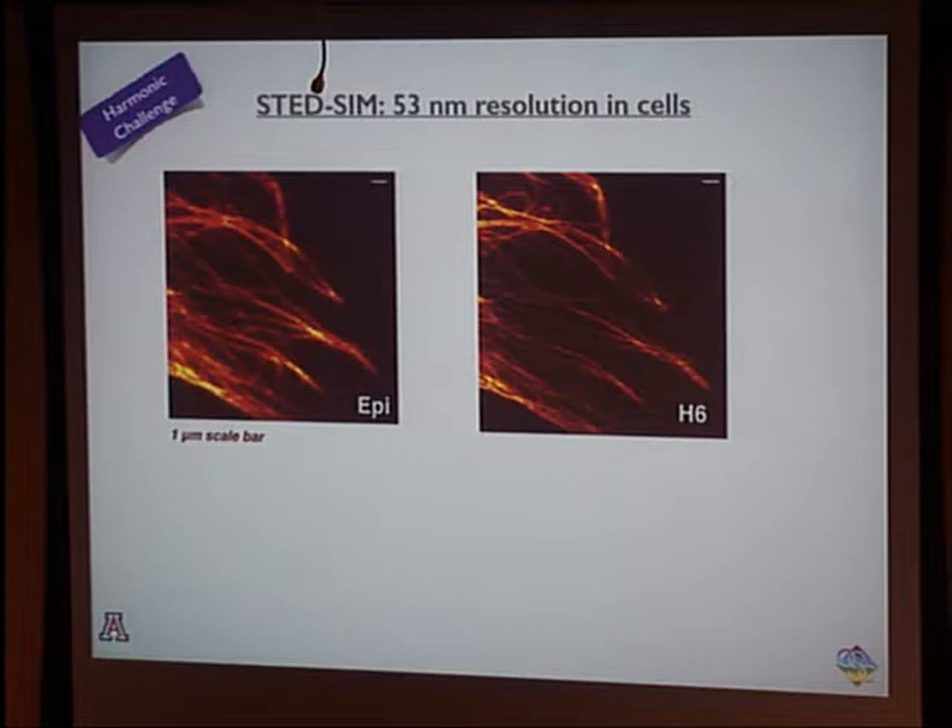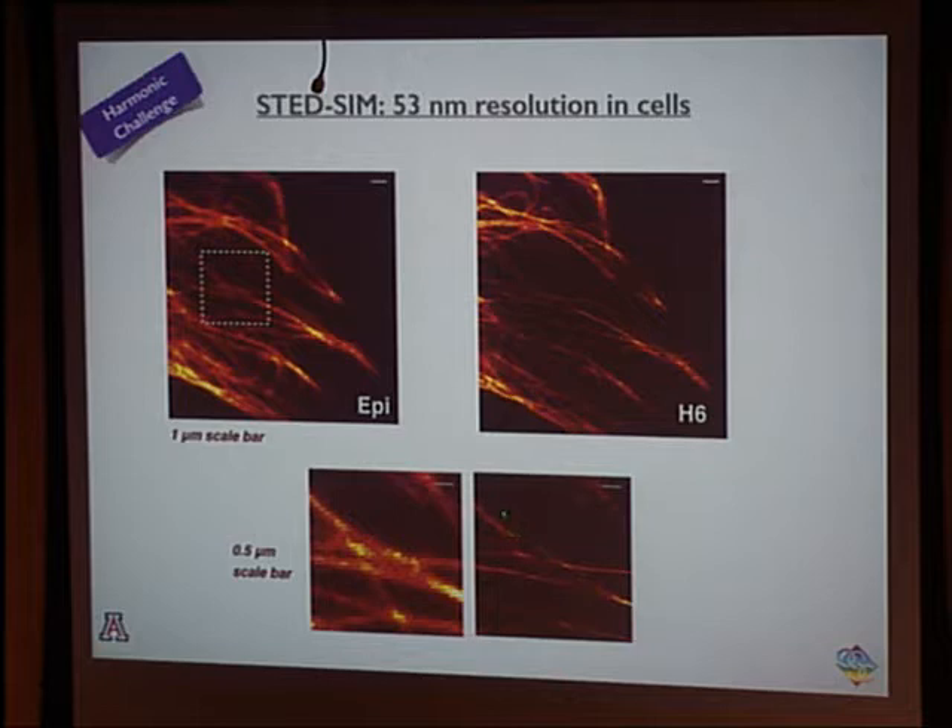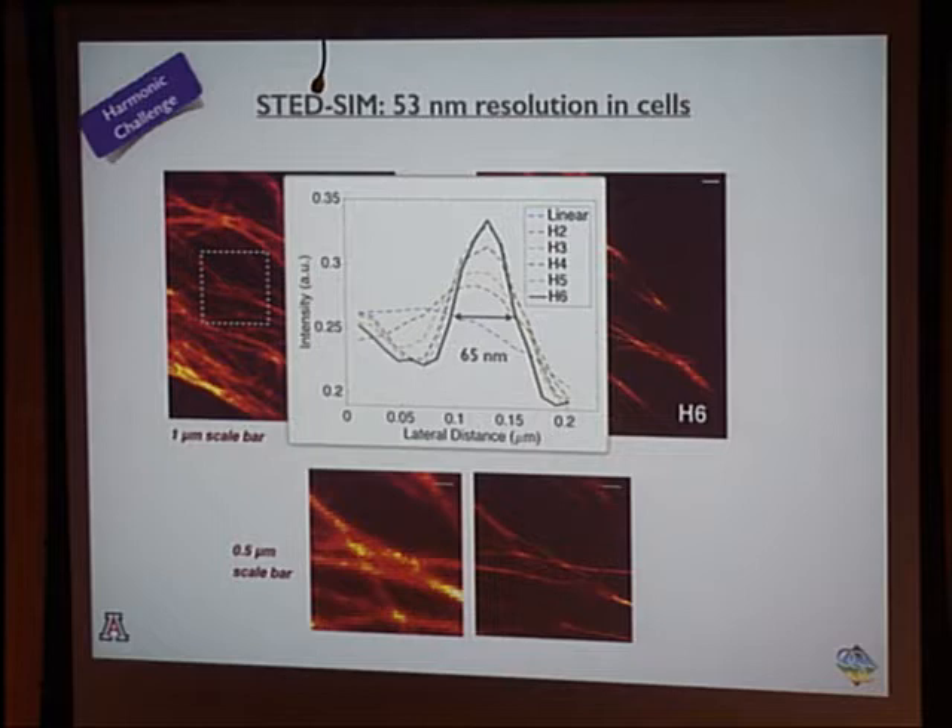To check for anisotropic resolution, we looked at diagonally oriented fibers in another cell. The super-resolution image can see the single fiber that the widefield cannot distinguish, and the full-width at half-maximum is roughly 65 nm — similar to the number obtained for horizontal fibers. This tells us we achieved sufficient signal-to-noise ratio in the diagonal directions and reached basically isotropic resolution.